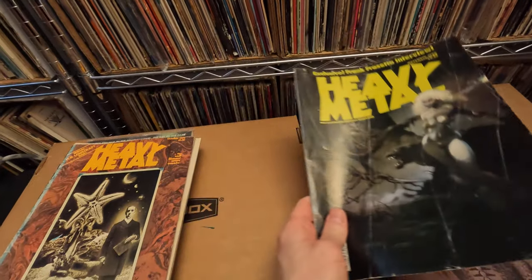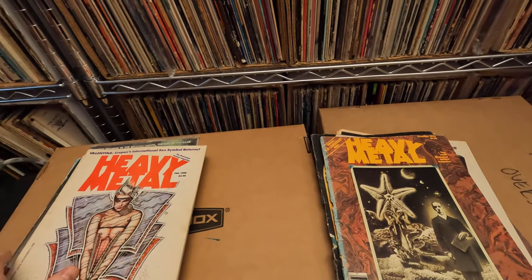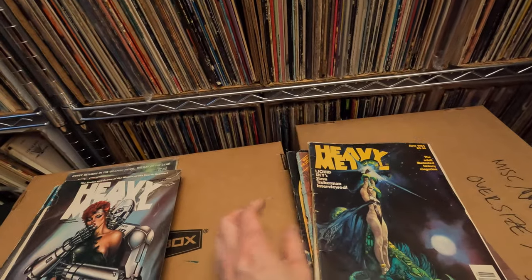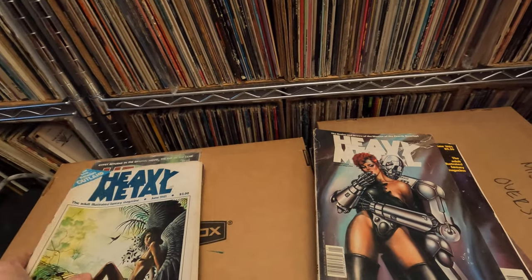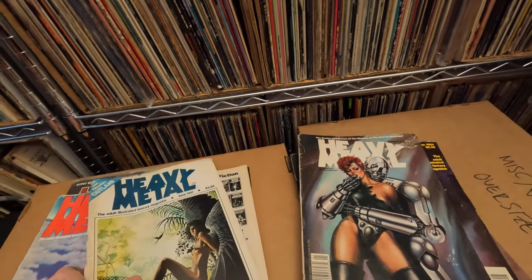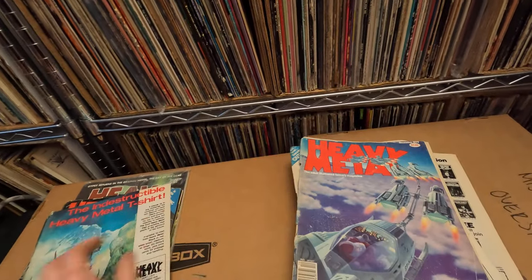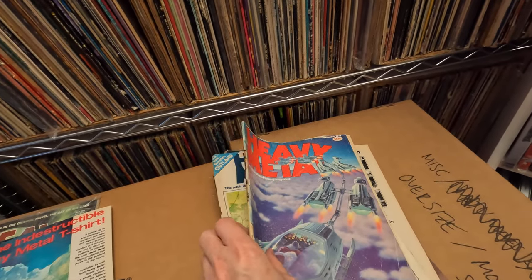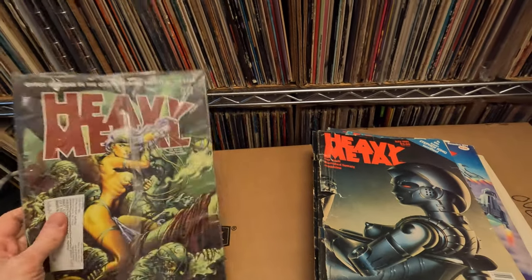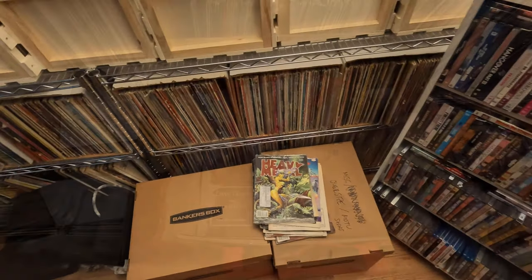The really damaged ones I'll put in the shop for three bucks — people will probably be happy to pick them up even if the covers are detached. They're just a little bit too beat up for my own collection. But I do love old school Heavy Metal magazines; they have some really fantastic artwork in them. One sealed one I gave him two dollars for, and I'll probably end up keeping that one since it's in good shape.